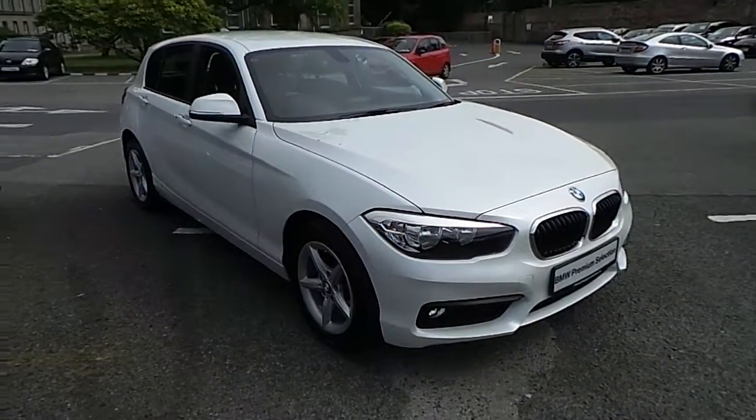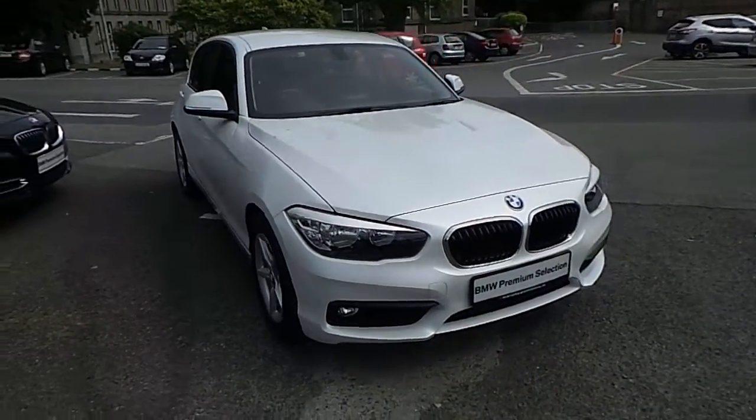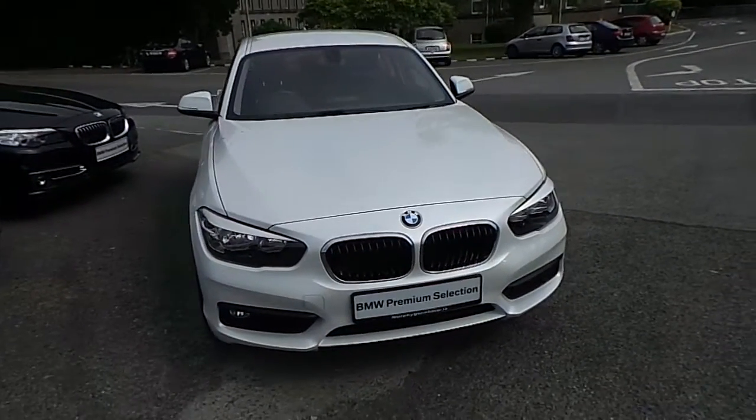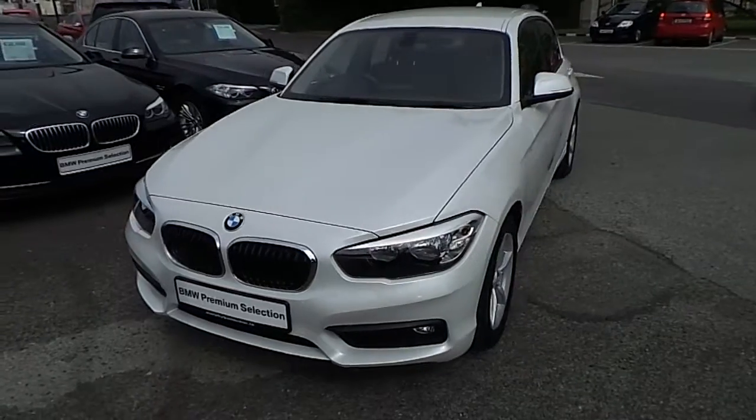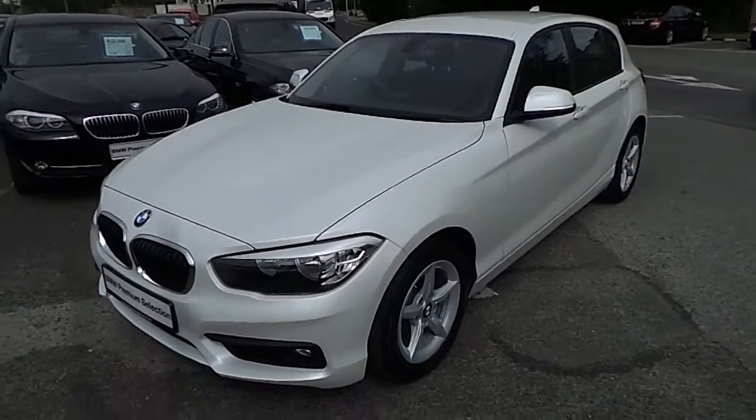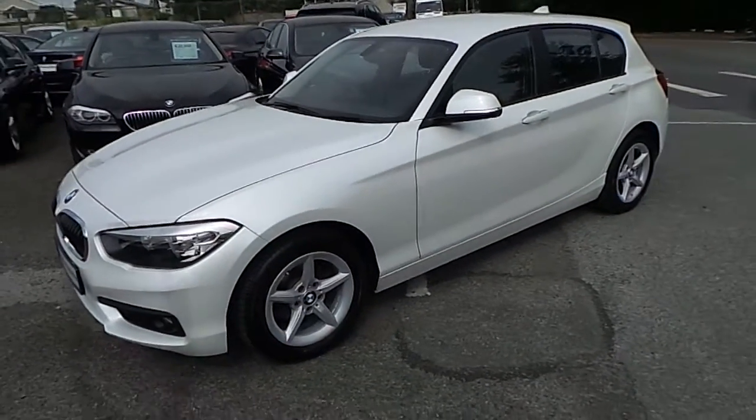Hello and welcome to Murphy Gun BMW. My name is Corbin and I'm going to show you around this one series. This is a premium selection 2015 116D SE in mineral white with a black Dakota leather interior.